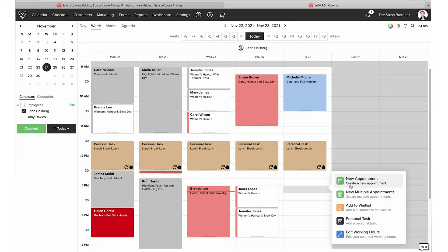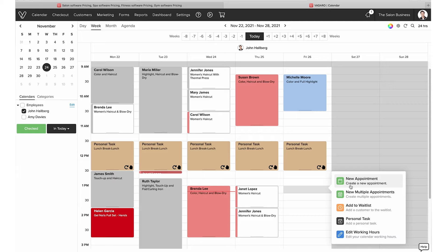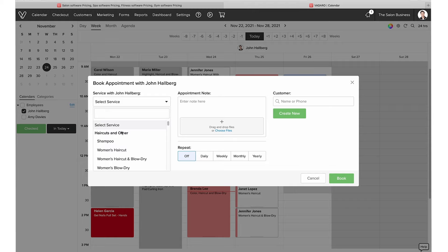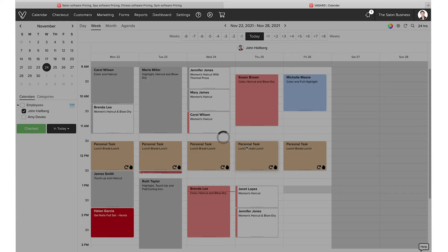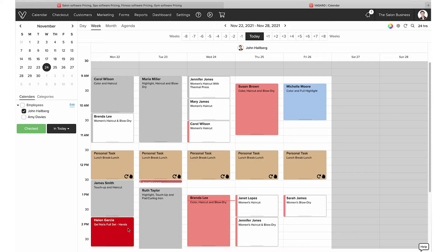If you want to add something, you just click on the calendar. You have the waitlist option, but here we want to add an appointment. Let's say we're going to do a women's blow dry — I'm just picking something — for Sarah, and we'll book her. That will just be added to your calendar. It's easy to use in a visual way.